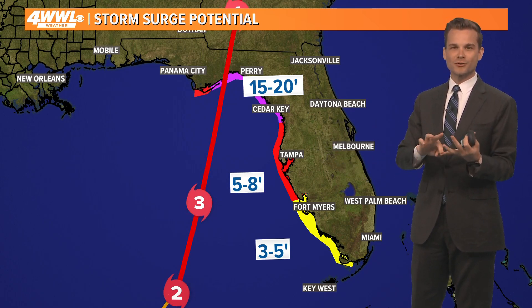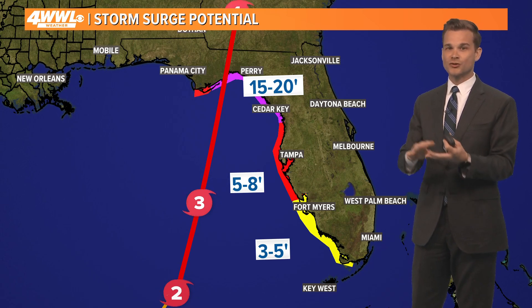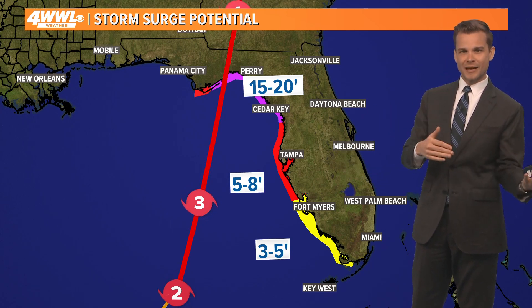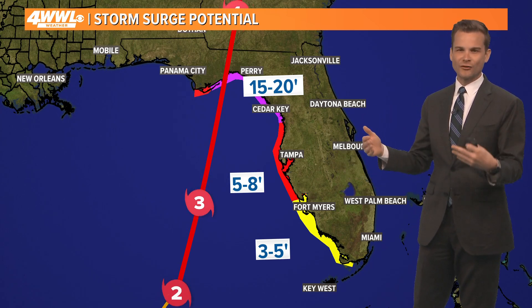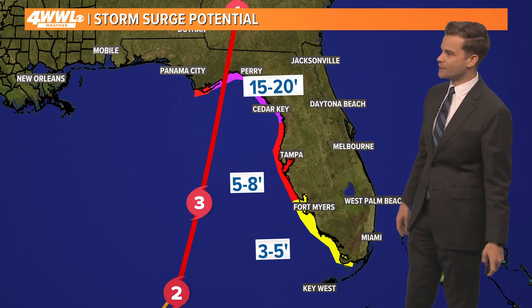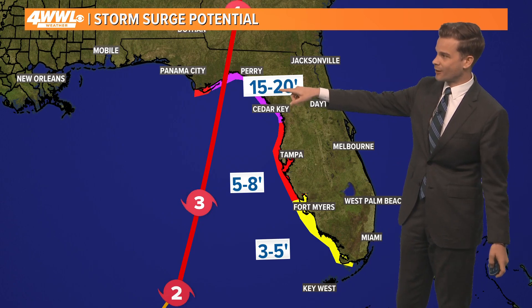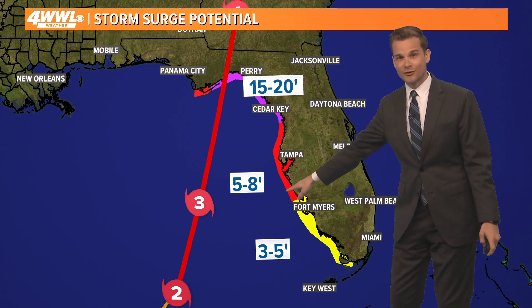Number one we know is Katrina — that was closer to 28 to 30 feet. Camille was closer to 22 to 24 feet, and then there were several storms around 21 to 22 feet of surge. So we're talking about some rare territory here for surge values, and that is catastrophic and unsurvivable if you're there in that area of the Big Bend. Five to eight feet for Tampa — that's significant — and three to five feet down in south Florida.